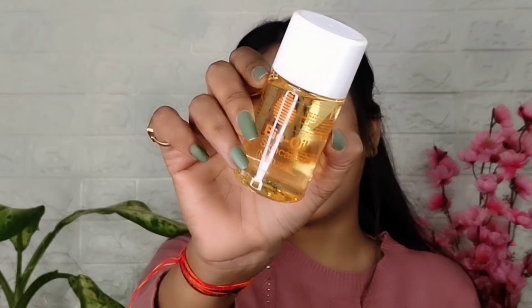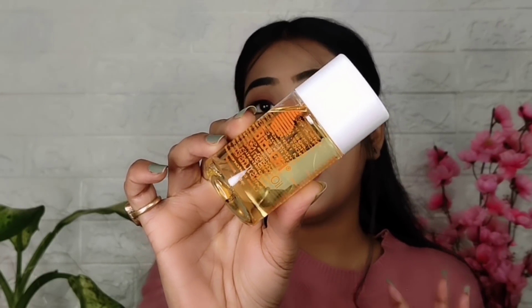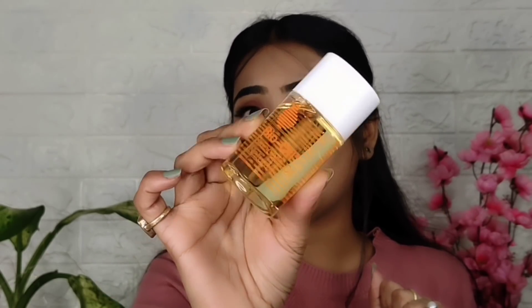Next product is this Bio Oil Skincare Oil. This is how it looks like — it is a white transparent bottle and the oil is a yellowish color, that's why the bottle looks a little yellowish. I purchased it on Malvika Sidlani's recommendation. She mentioned that she applies it on her body, and she also uses Bio Oil, so that's why I purchased it based on her recommendation.